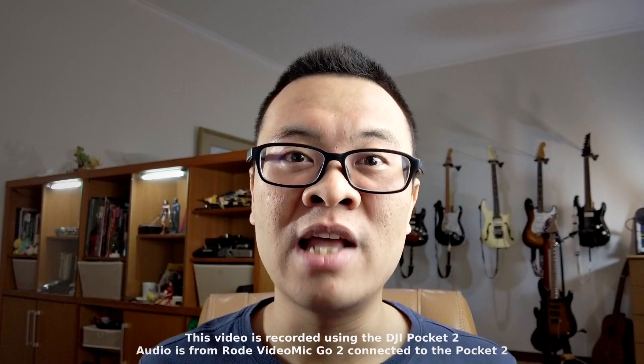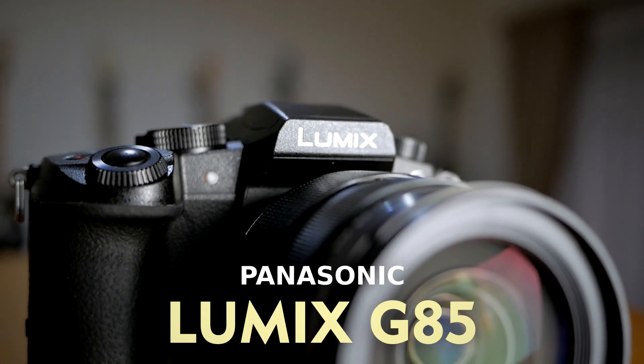Welcome to my channel. I'm Gary Wuryawan and today I want to share a long-term review of my Panasonic Lumix G85.